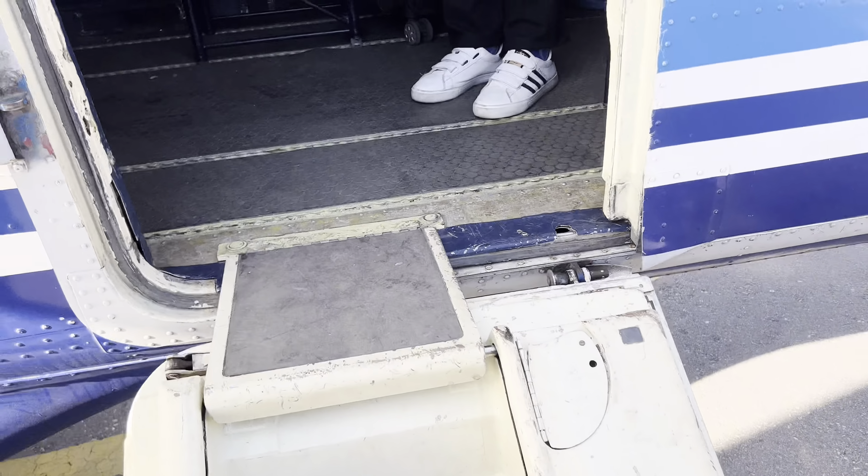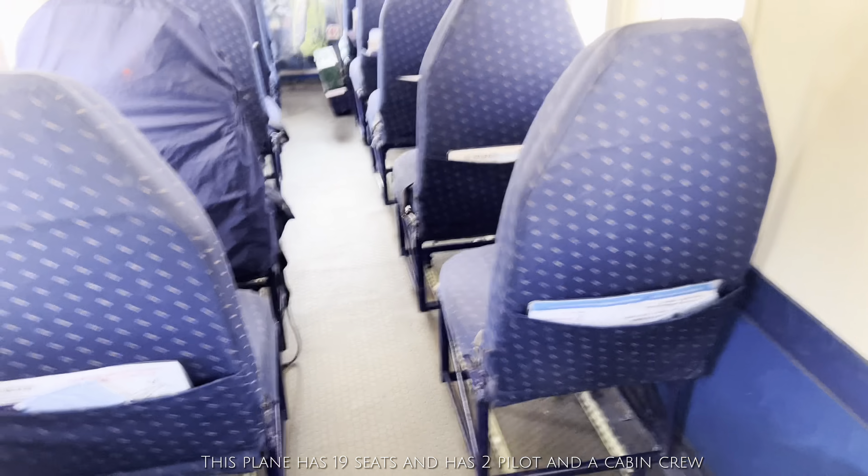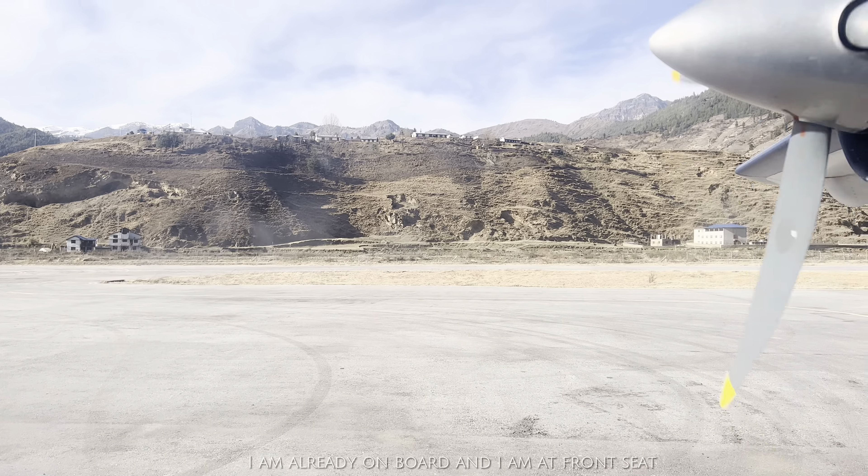On the plane there are 19 seats, two pilots and one cabin crew. Total passenger capacity is 19. Now I am already on board and I have a window seat.